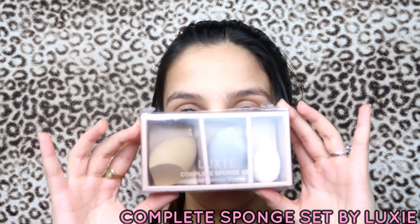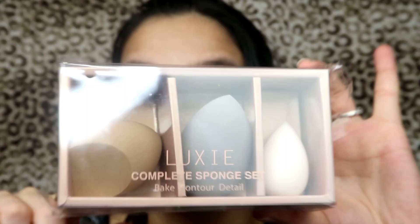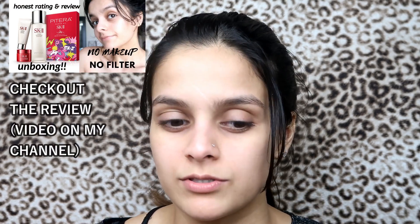For today's video I'm gonna be using the Luxi Complete Sponge Set. I got this in BoxyCharm and I'm so excited to use this. Also this is cruelty free, so go Luxi! I hope that's how you pronounce it — I can never pronounce brands right.